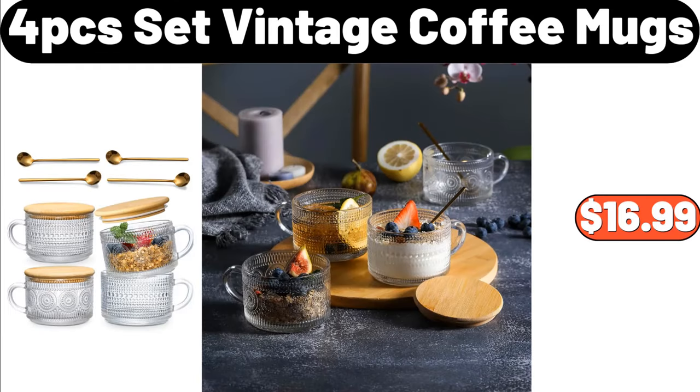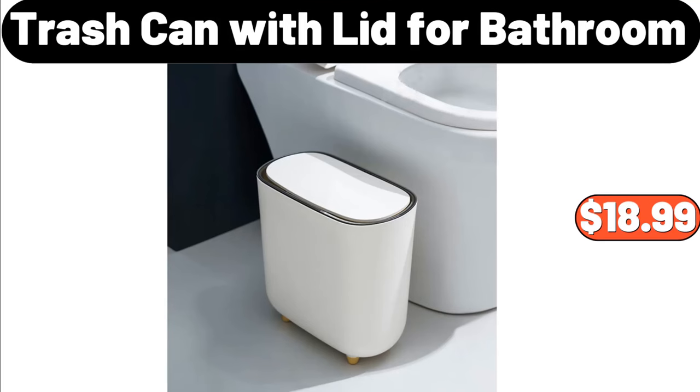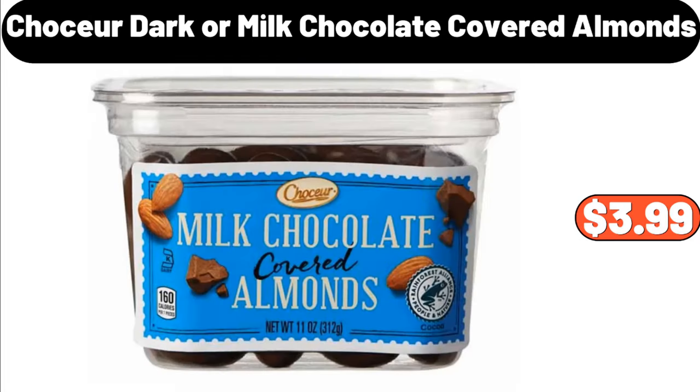4-piece set vintage coffee mugs, $16.99. Multifunctional faucet adapter, $3.99. Trash can with lid for bathroom, $18.99. Chaussure darker milk chocolate covered almonds, $3.99.